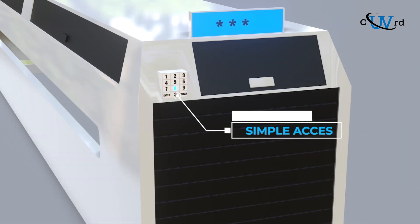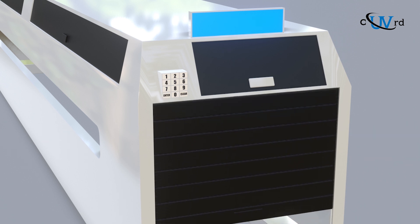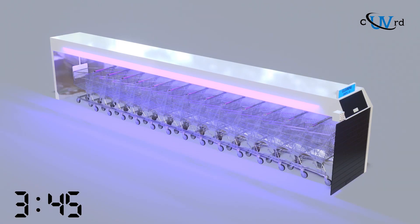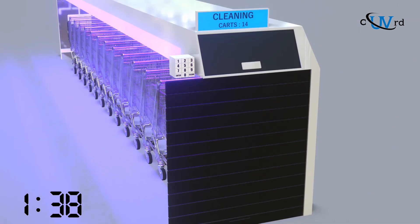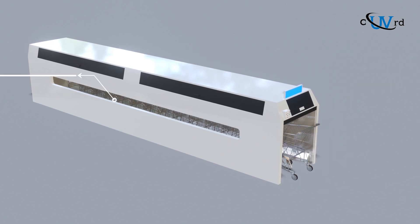Users simply enter an access code, push the carts into the unit, and activate the sanitation sequence. The carts are then treated by an exposure to short wavelength UVC light, which quickly kills viruses and bacteria by destroying their DNA.